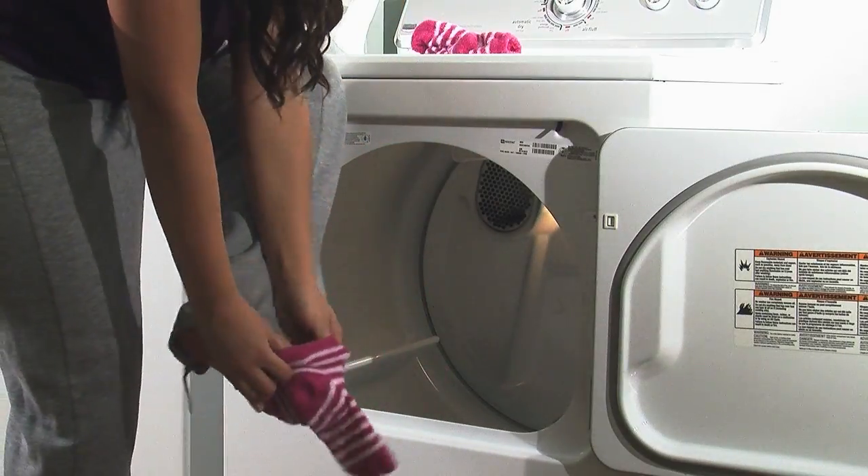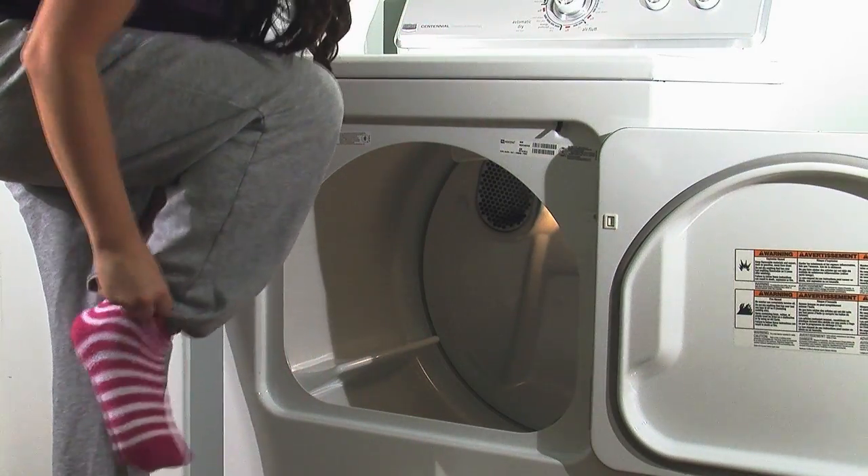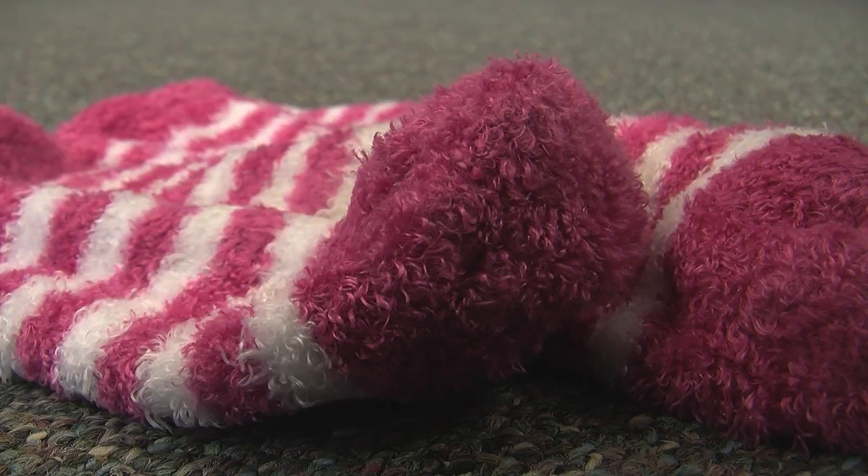My favorite tip to give for staying warm: wear your clothes straight out of the dryer the second it goes off. Your clothes will obviously be extremely warm and soft. Oh, and don't forget the fuzzy socks.